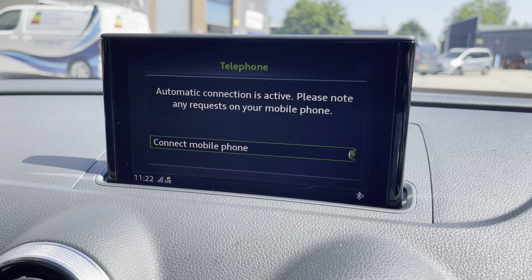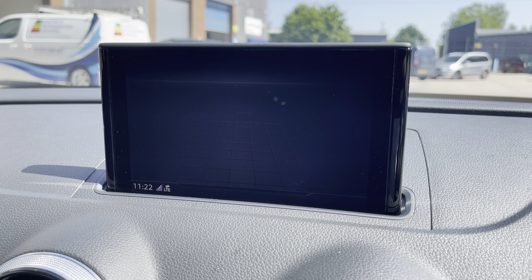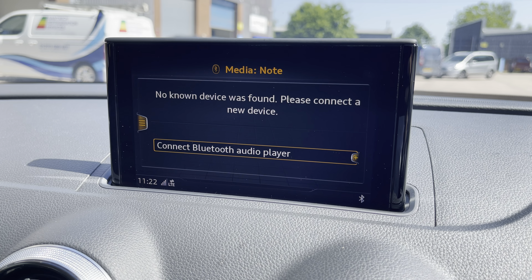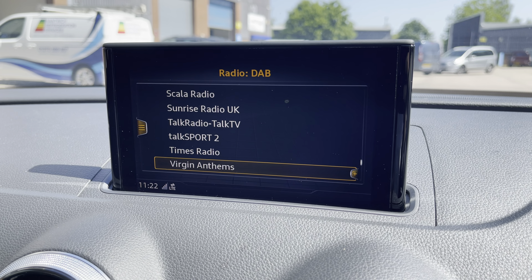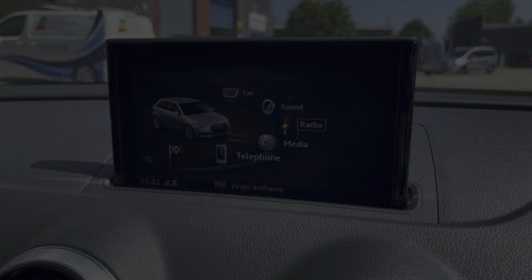The vehicle does also come equipped with a multimedia display screen giving access to features such as telephone, which allows you to connect your mobile device to make and receive calls hands free. You can also connect your mobile device to play your favourite songs through the car's sound system, or alternatively you can select your favourite radio station from the preset menu.